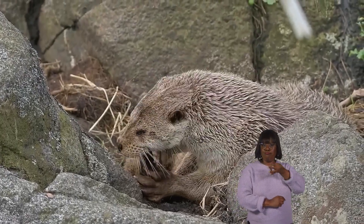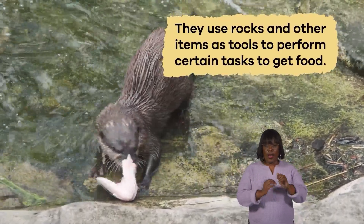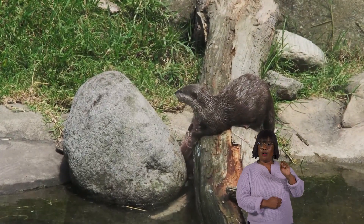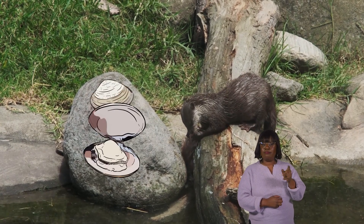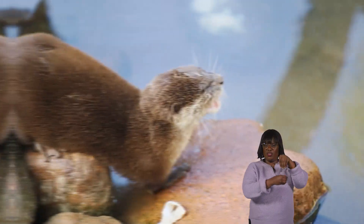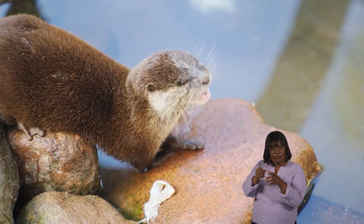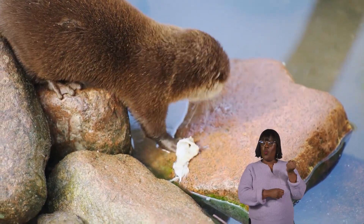Otters are intelligent and resourceful animals. They use rocks and other items as tools to perform certain tasks to get food. Sea otters use rocks to crack open the hard shells of sea urchins or clams to get to the tasty food inside. Otters often keep their favorite tools in unique places, like their armpit pockets, so they always have them handy for their next meal.